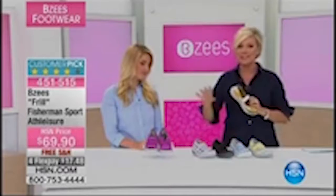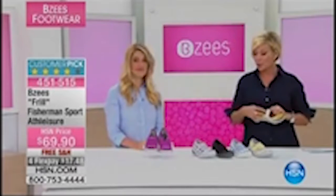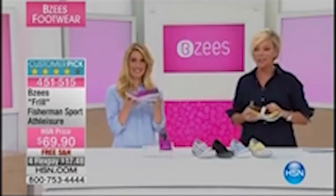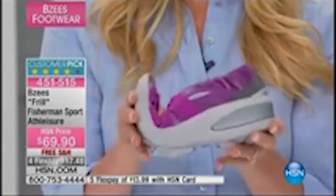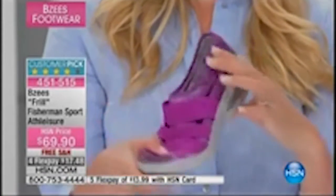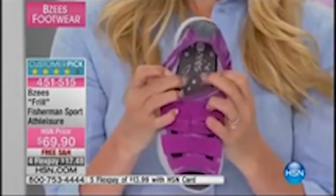Next up is probably the biggest seller we've ever offered from Beezys — it's called Frill. This is a Fisherman's Sport athleisure shoe. Very cute on the foot. Free shipping, four flex — five flex if you have an HSN card. You can read customer-rated reviews. Look at the flex — same technology. A nice one-and-a-half-inch molded wedge. 6 through 11 whole and half, medium and wide widths.